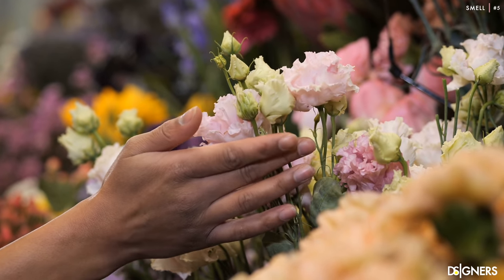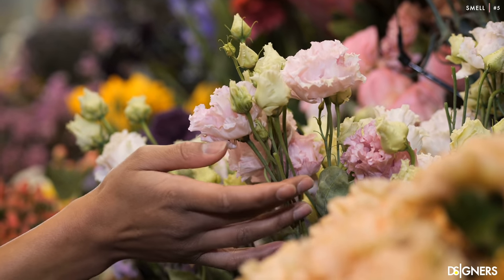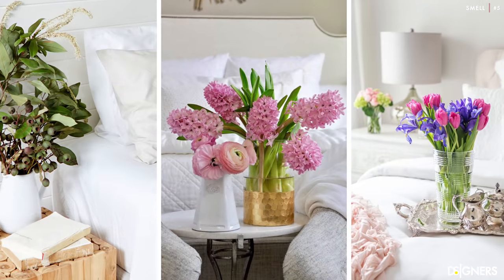Remember that the perception of a space doesn't only enter through the eyes. Add essential oils, diffusers, air fresheners, candles, or better yet, have a bunch of fresh roses, pine, or eucalyptus. Good and soft smell relaxes the body and mind. Adding candles and fresh flowers is an excellent way to decorate a room. Place them on your nightstand, on the bench near the bed, or on your vanity, for example. This will make your space appear fresh and luxurious in a minute.